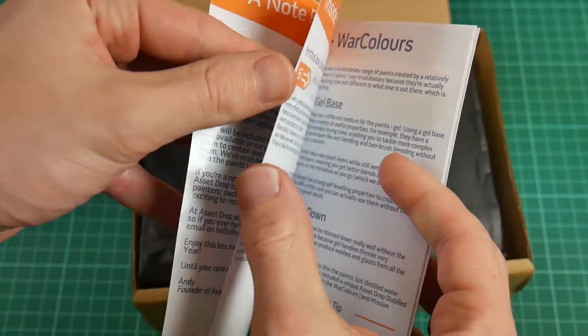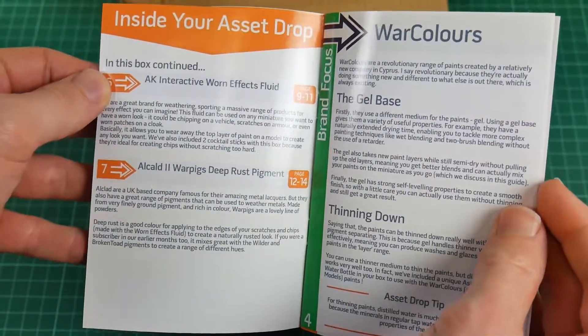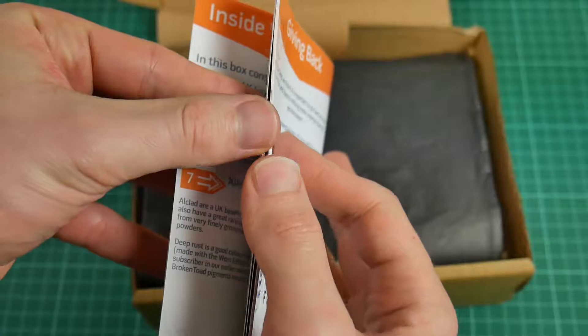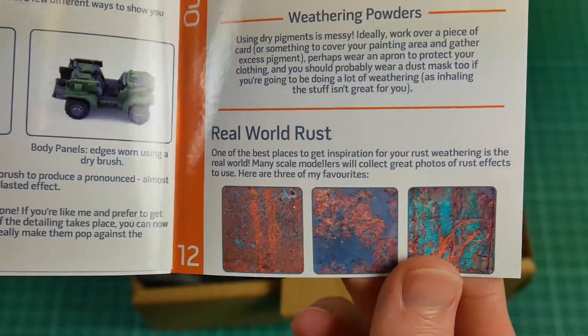This is useful not only for that particular month's materials, but also for future reference. It's nice and neat to fit in the box, but this does mean the guide's internal photos are a little small for showing detail.